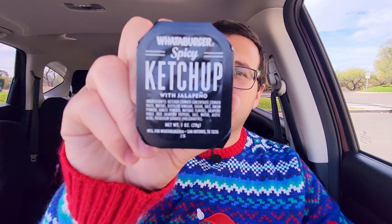Whataburger has some good fries, and I highly recommend trying them with some spicy ketchup. It really makes a difference. It's not all that spicy, honestly — it may have a very, very small kick, but it tastes really good. While I was there, I also got a medium onion ring. It's hard for me to go there and not get some onion rings.